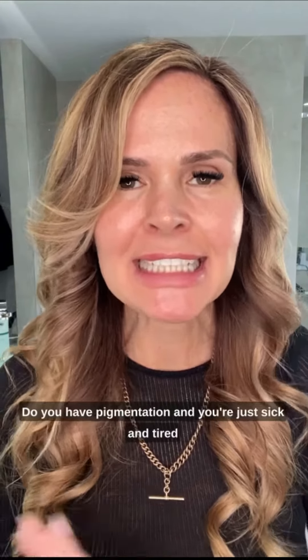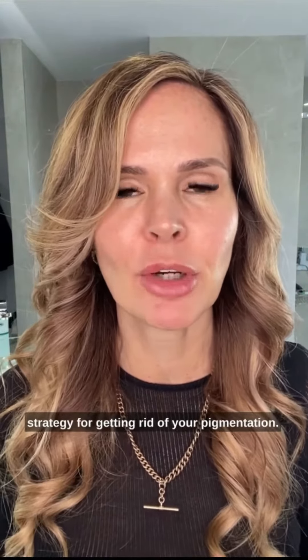Do you have pigmentation and you're just sick and tired of it and you don't know what to do? Well, stick around. I'm Jodie Baker, I'm the owner and founder of Home Peel. I'm 50, I do all my videos without any makeup or filters, and I'm here to show you a fantastic strategy for getting rid of your pigmentation.